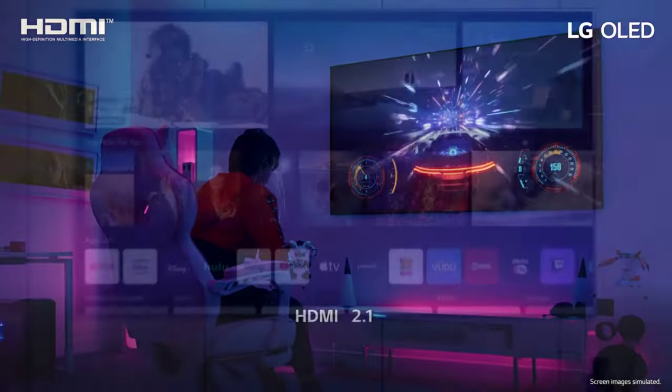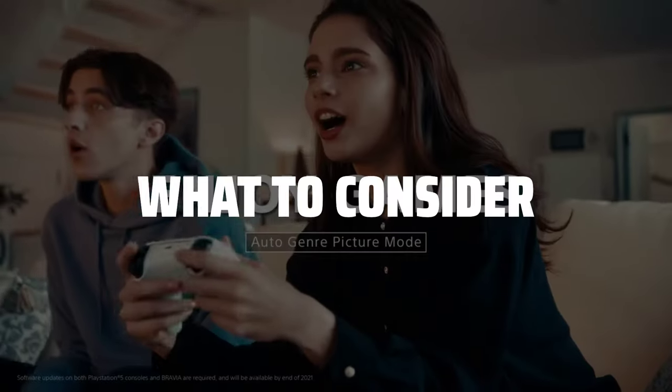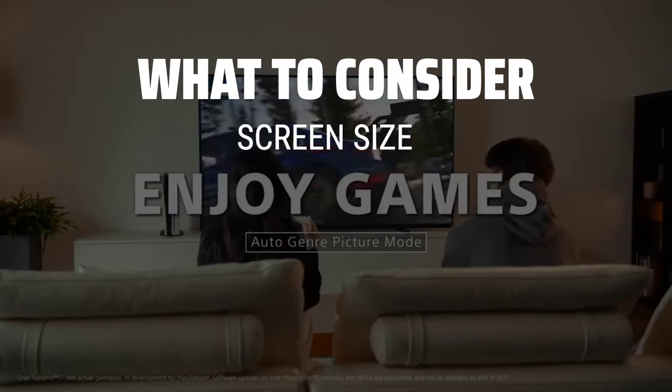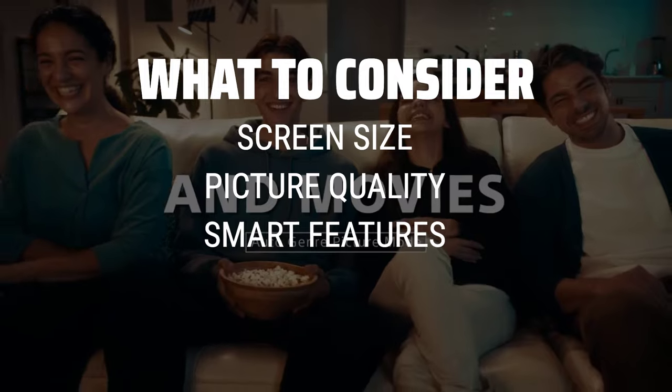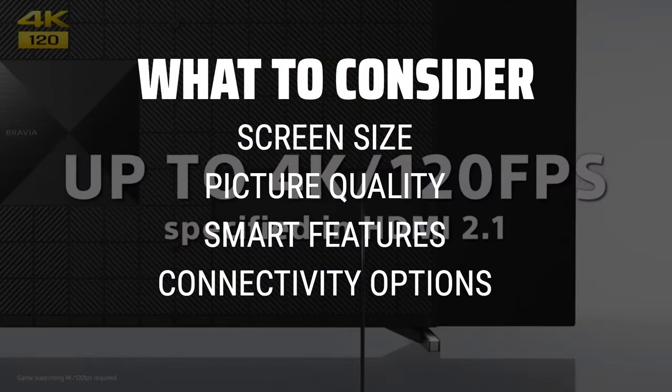The best TVs is probably one of the most important investments you can make for your entertainment setup. When picking a TV, consider the screen size, picture quality, smart features, and connectivity options to ensure you get the best viewing experience possible.